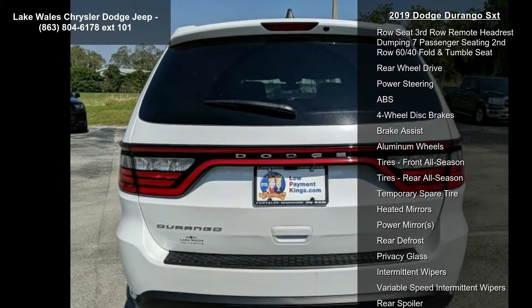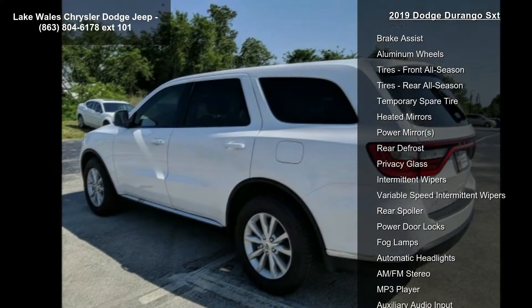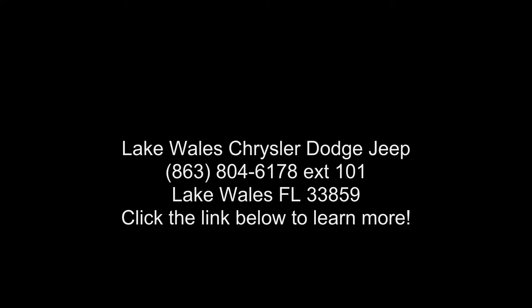Power steering and ABS. Low mileage is an important factor in your purchase and this vehicle delivers a low odometer reading. Don't let this vehicle get away — call or click to learn more.